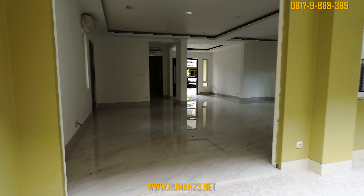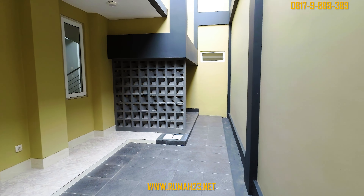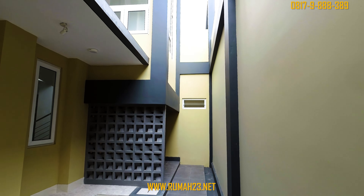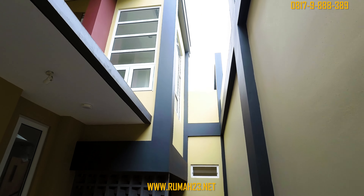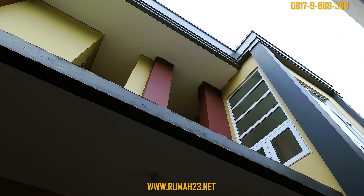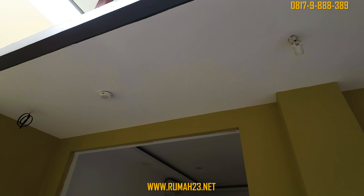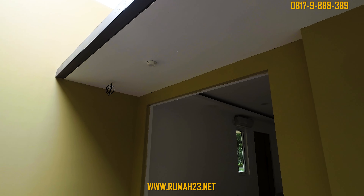Di area taman kering ini memiliki lebar sekitar 4 meter dengan panjang sekitar 12 meteran. Dinding kisi-kisi yang berwarna abu-abu merupakan pembatas ruangan, di mana di bagian belakangnya merupakan rumah untuk pompa air, serta terdapat pintu untuk menuju ke kamar tidur dan kamar mandi pembantu.